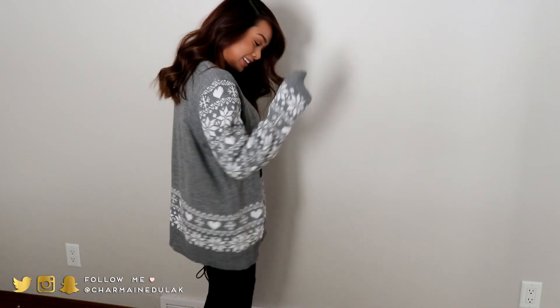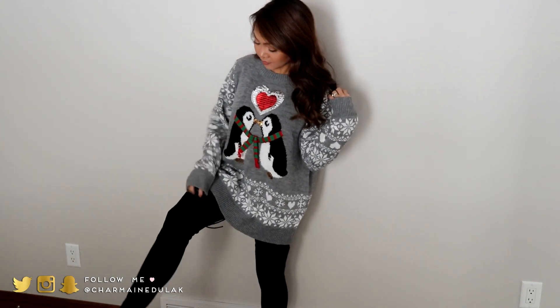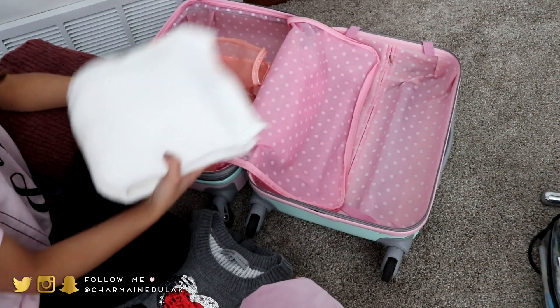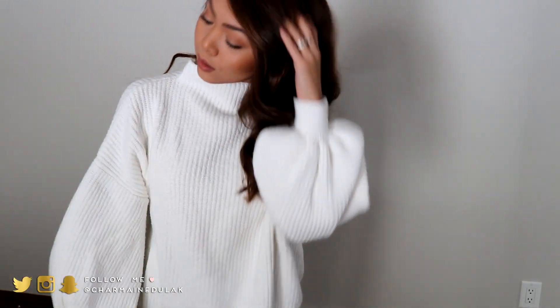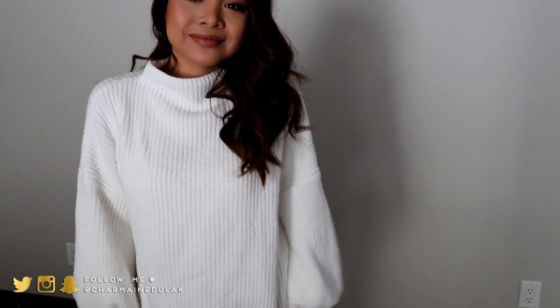I got the ugly sweater from Shopko — that's a store up here in Wisconsin. The brand is Absolutely Famous and I got it in a size extra large. And then we have this sweater which is super super thick. I got this one in the XXL because I like the oversized look. This is my favorite sweater at the moment — I got it at Target in stores. I absolutely love it and it's very affordable.